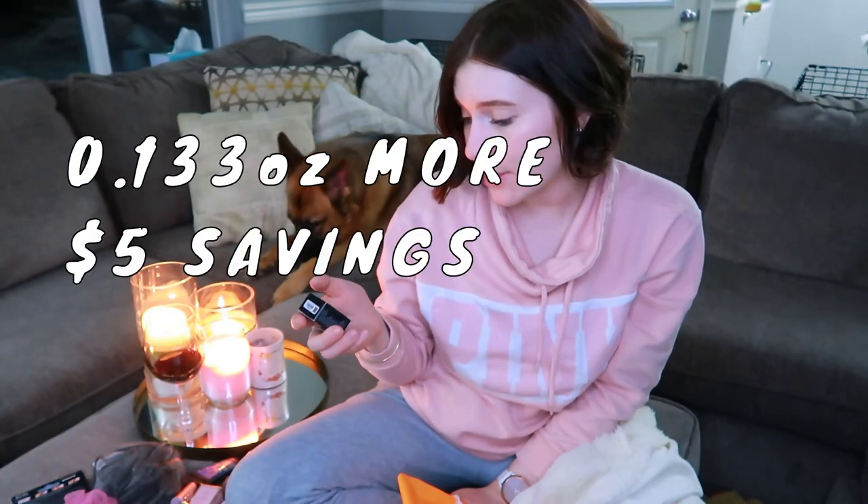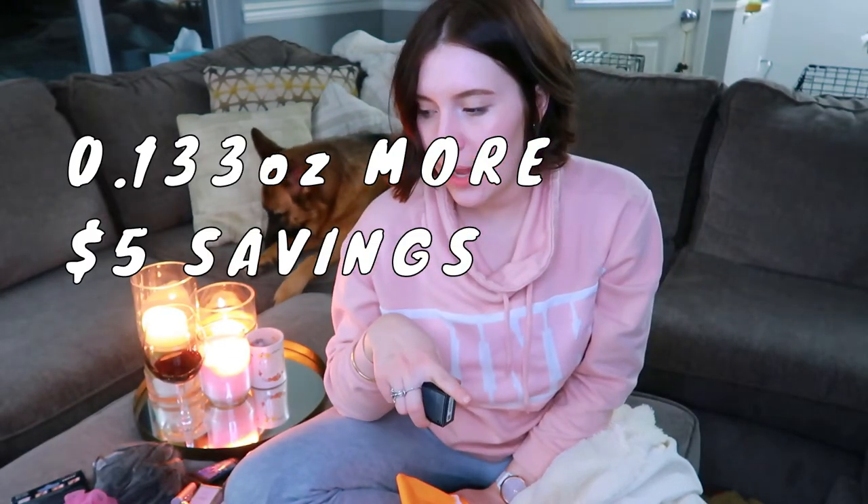Normally I do my eyebrows with an Anastasia pencil in shade Blonde. But now that my hair is quite dark, the blonde pencil looks more like a light brown, so I figured I should get a darker eyebrow product. Instead of getting the pencil, I bought the Anastasia Dip Brow Pomade in shade Soft Brown. It was a better deal — more product than the pencil for the price.